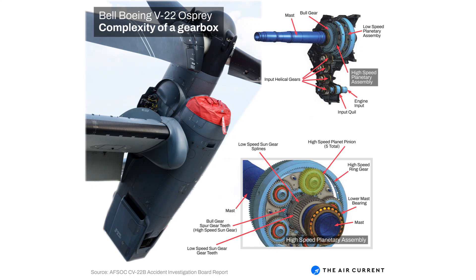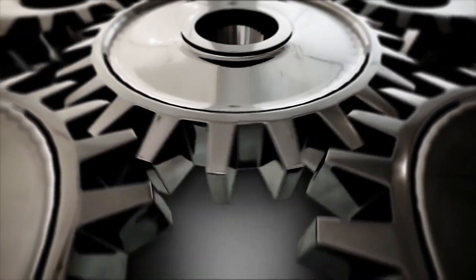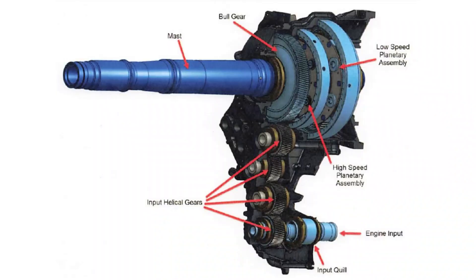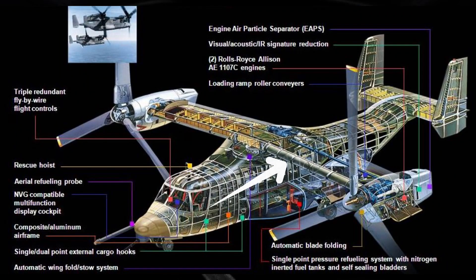Driving the proprotors also requires a complex gearbox system. A gear reduction of 38:1 is required to convert high-speed turboshaft output into the low-speed, high-torque rotation of the rotors. Furthermore, an interconnect drive shaft across the wing has been added to ensure one engine can power both rotors in case of a failure.